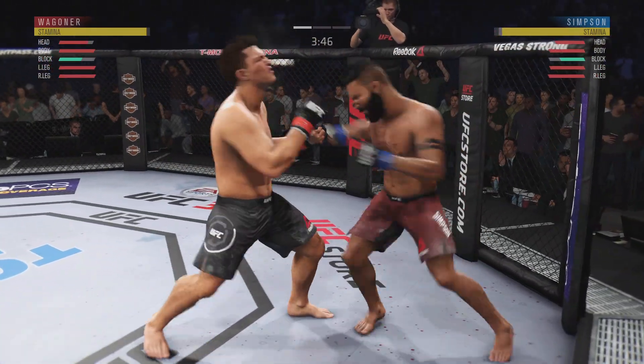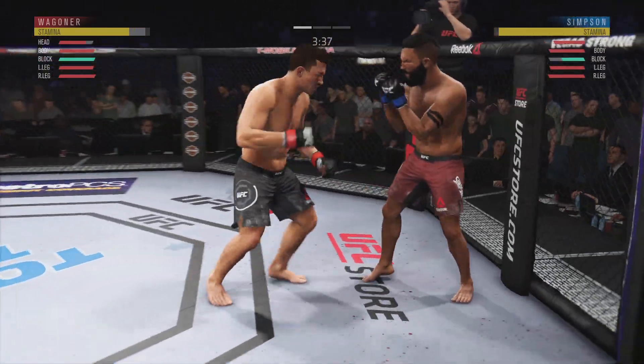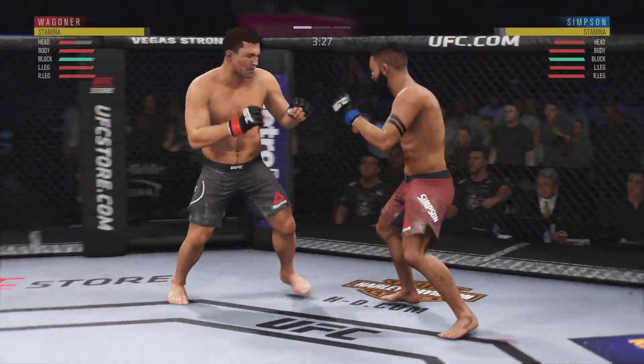Missed the mark. Hard straight punch. Nice leg kick. The left hook hits home. Oh, he connects there. I like the way he mixed that up here.